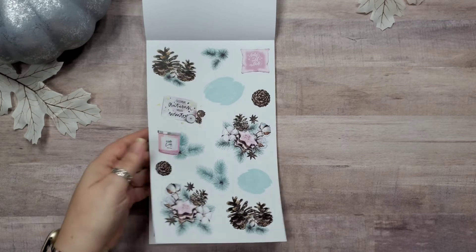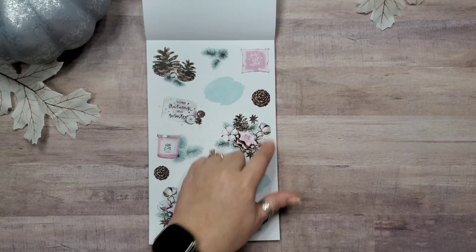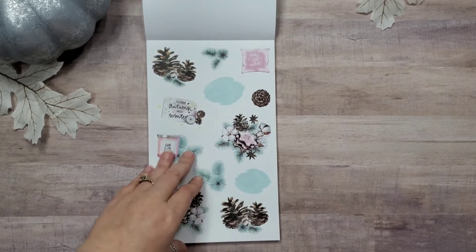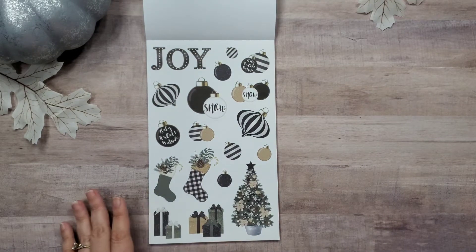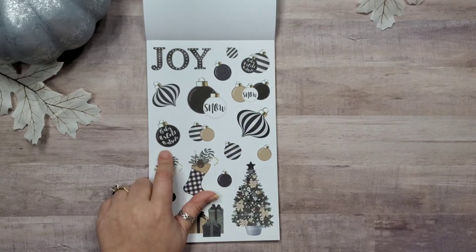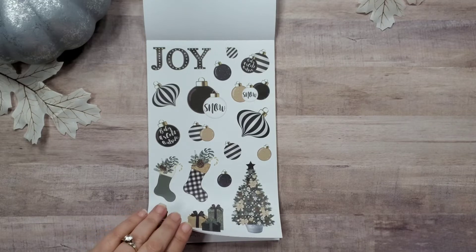There's something that says 'Winter Cozy' or 'Winter is Cozy' — not sure — but it's a candle with pine, that's cute. That pine cone actually looks very realistic. Some blue splotchy things that you can put other stuff on, a cute pillow. Now we've got some darker, more sophisticated Christmas-type stickers — the black and white striped ornaments, which are really cool.